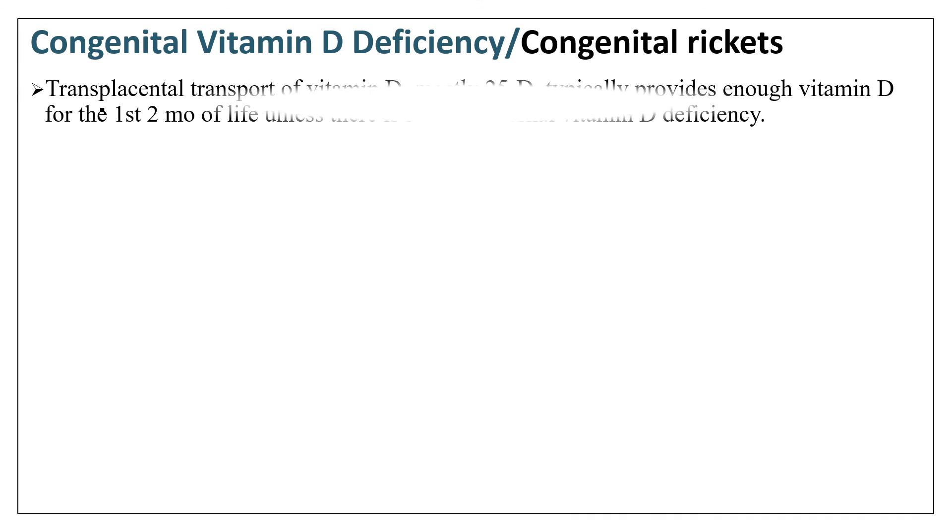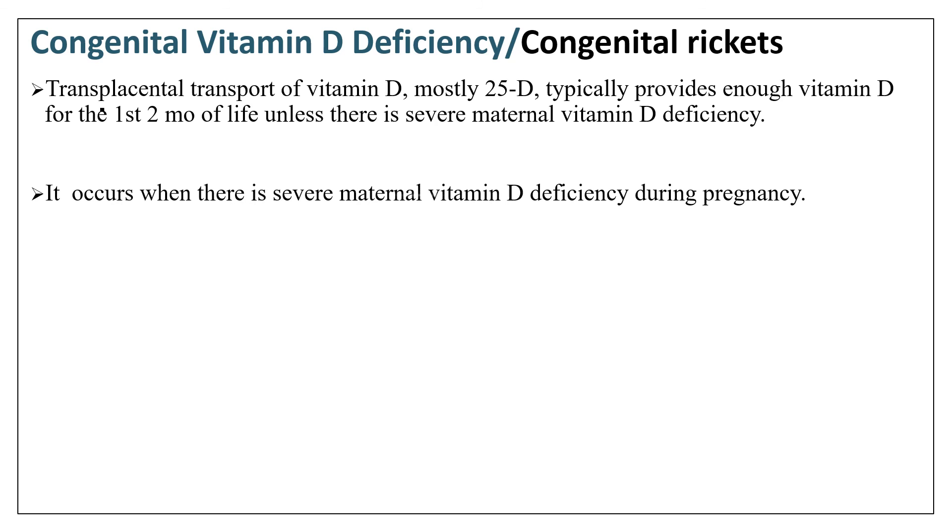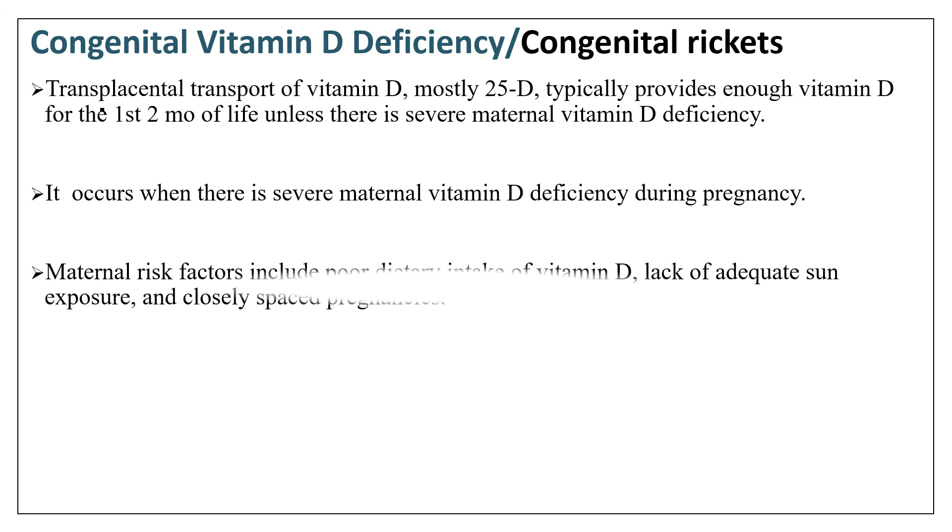Congenital vitamin D deficiency or congenital rickets occurs when there is severe maternal vitamin D deficiency during pregnancy. Normally, transplacental transport of vitamin D, mostly 25-hydroxyvitamin D, typically provides enough vitamin D for the first two months of life unless there is severe maternal deficiency. Maternal risk factors include poor dietary intake of vitamin D, lack of adequate sun exposure, and closely spaced pregnancies.